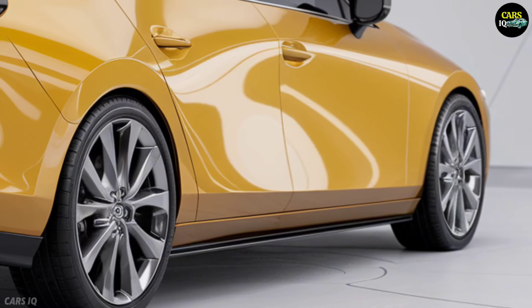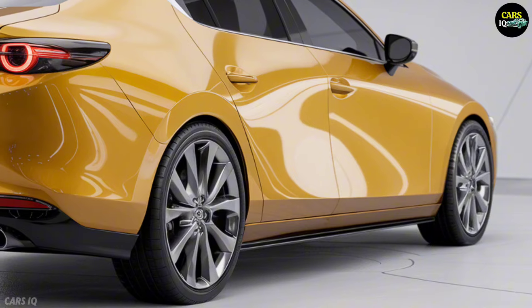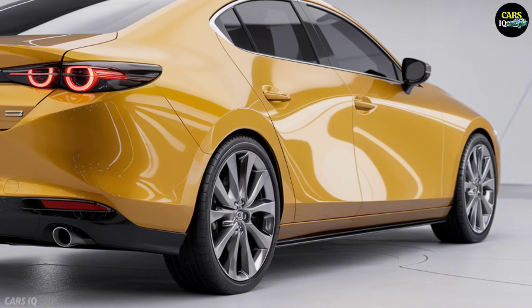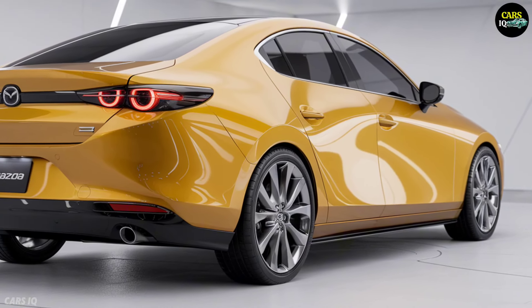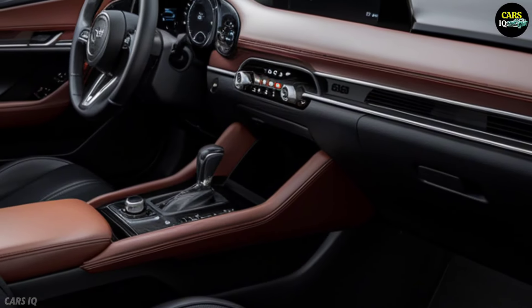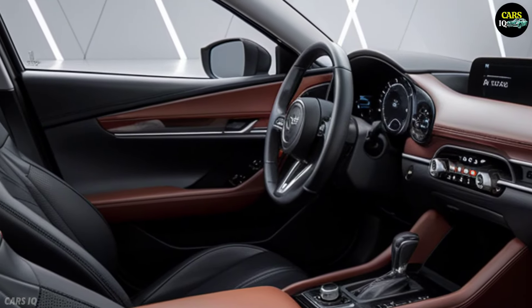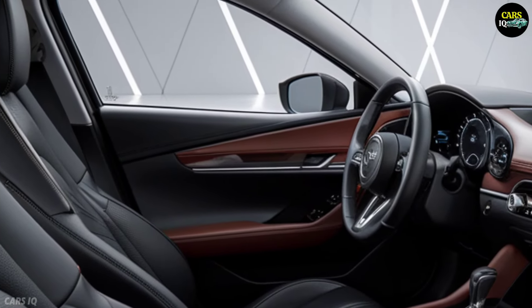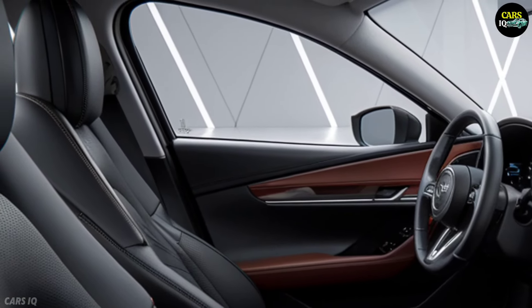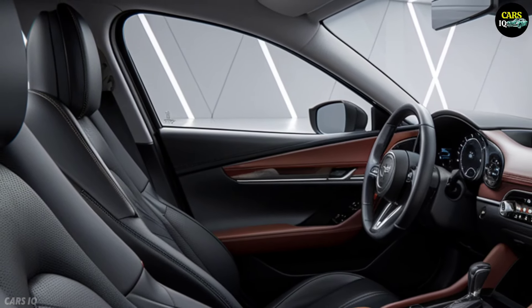With a bold, dynamic exterior featuring a wide aggressive grille and state-of-the-art matrix LED headlights, this sedan is designed to turn heads. Its vibrant bright yellow color option adds a touch of excitement, making it impossible to ignore on the road. The side profile is characterized by smooth flowing lines and sophisticated black accents that enhance its sporty yet refined look.